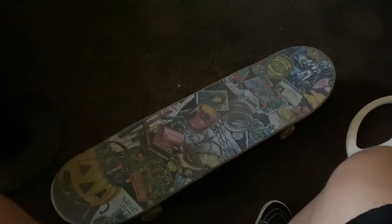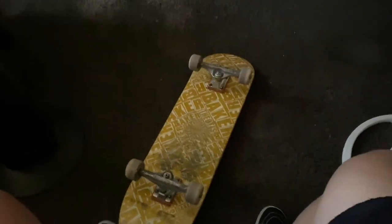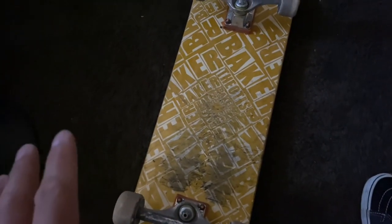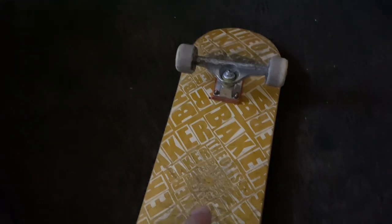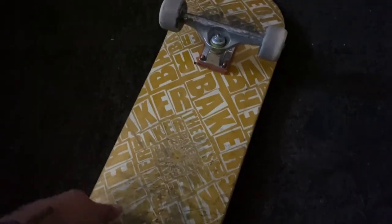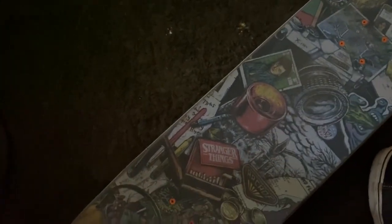So this is a Baker board — it's the oldest Beasley pro model. It's an 8.475. It's got my 56 millimeter OJ wheels, my titanium Independent trucks, OJ risers, and my favorite part of this deck is the Stranger Things Mob grip tape. Look at this.